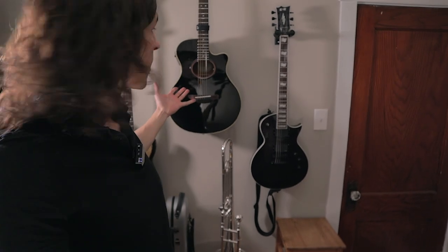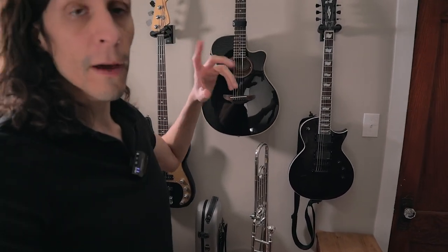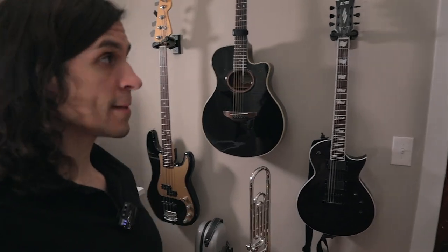The next thing I want to show you are the musical instruments. I have quite a few — I play piano, guitar, trombone, bass guitar, and I sing, so this is a fairly noisy room some days. On the wall back here I have my guitars: an electric guitar, an acoustic guitar, and a bass guitar.